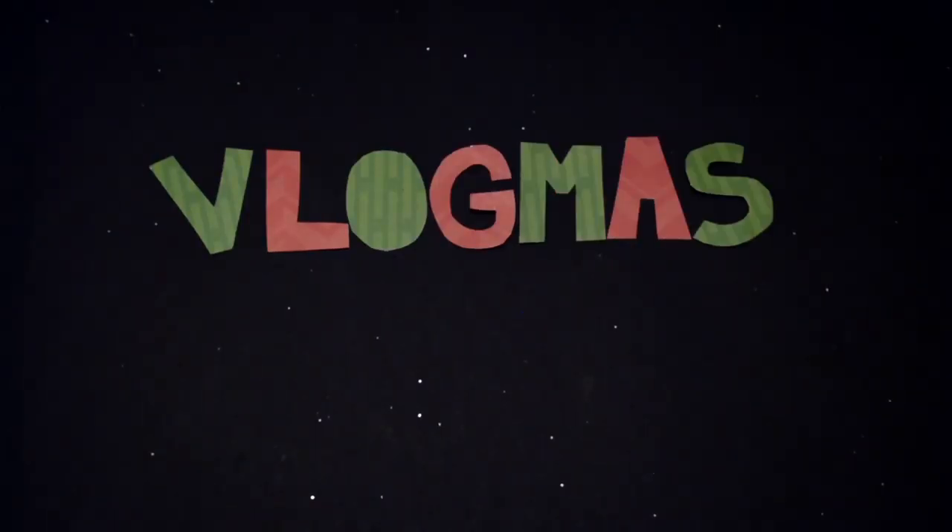Hey, Internet, and welcome to Vlogmas Day 21. You know how the definition of insanity is doing the same thing over and over again and expecting different results? Well, I'm dyeing my hair with cheap hair dye again!